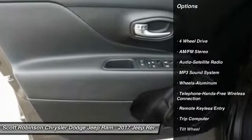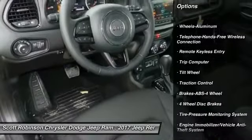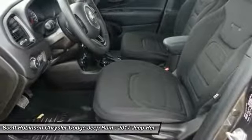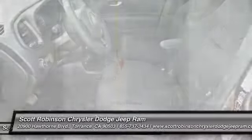Here are some of this vehicle's great options: anti-lock braking system, traction control, four-wheel drive, Bluetooth wireless data link for hands-free phone, air conditioning, power steering, aluminum wheels, cruise control, floor mats, and rear defrost. Come see the car for yourself.